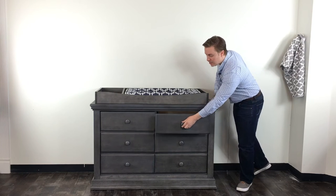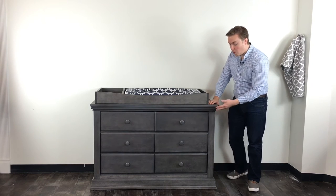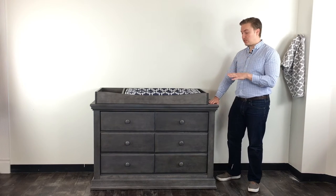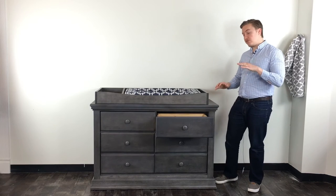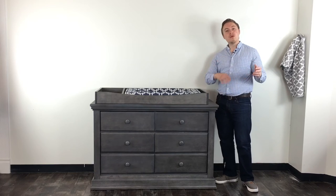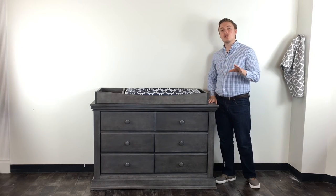The drawer glides on the Poli Modena dresser feature a self-closing, or auto-close, mechanism, which means once a drawer reaches two inches of the opening it will automatically continue to close on its own. This special feature is on the dresser, nightstands, and chest in the Modena collection to keep your nursery quiet. With dressers that don't have auto-close, you'd hear a loud clap — with these, it's a silent close that keeps your baby sleeping.